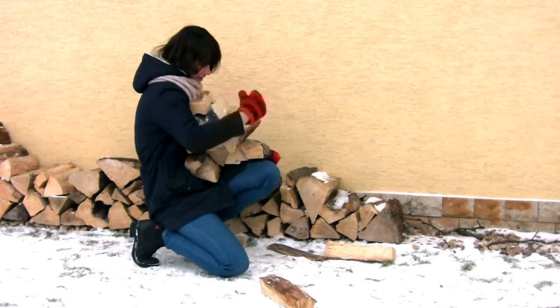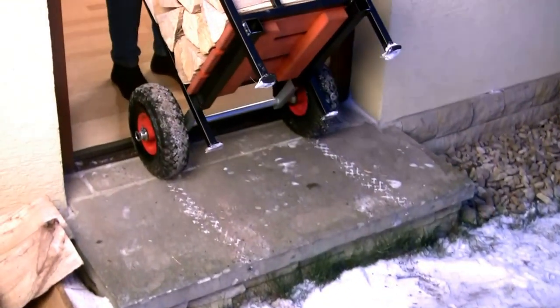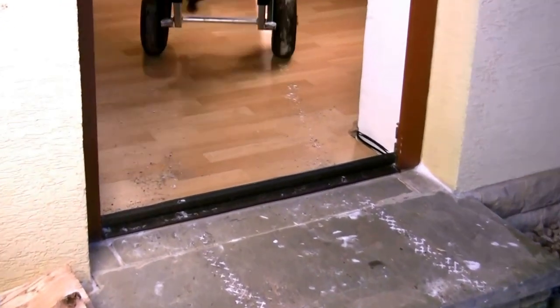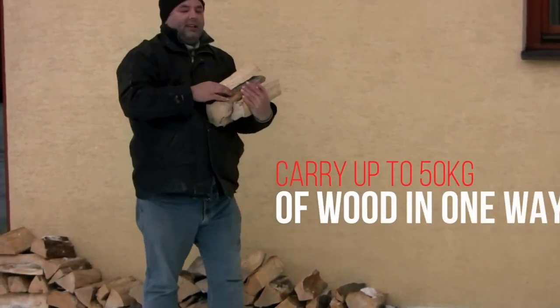Got wood? That's great, but managing this can feel like the weight of the world is on your shoulders. Literally. Lugging your wood back and forth wreaks havoc on your back. Why waste all of that time and energy when you can save your back and carry 50 kilograms of wood in one simple trip?